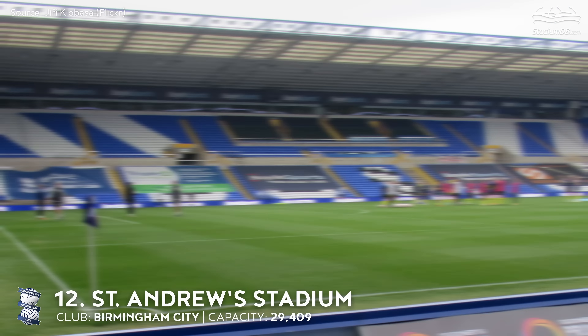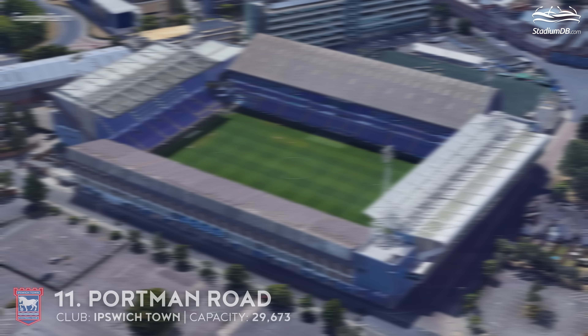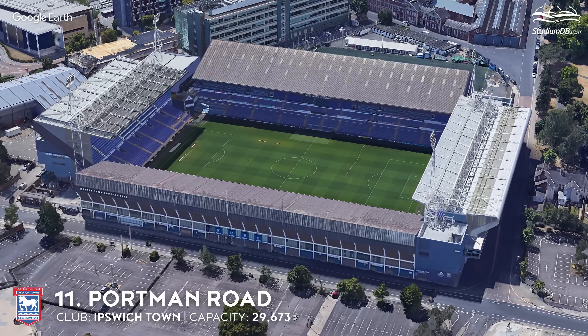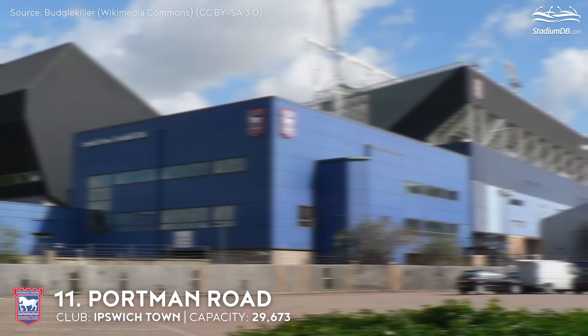12th place. St. Andrews Stadium. Capacity 29,409. Birmingham City. The venue is more than 115 years old. Problems with Birmingham City's home arena began in December 2020, with damage discovered during a routine building inspection under the Tilton Road stands. The club's plans are for the entire stadium to be fully operational again by the end of 2023.